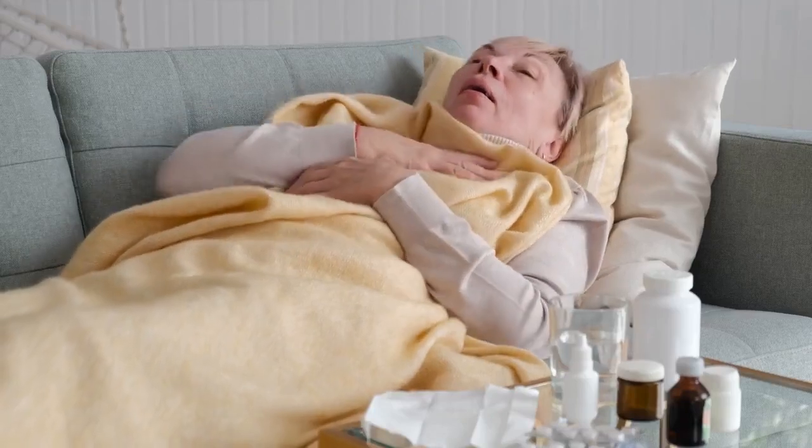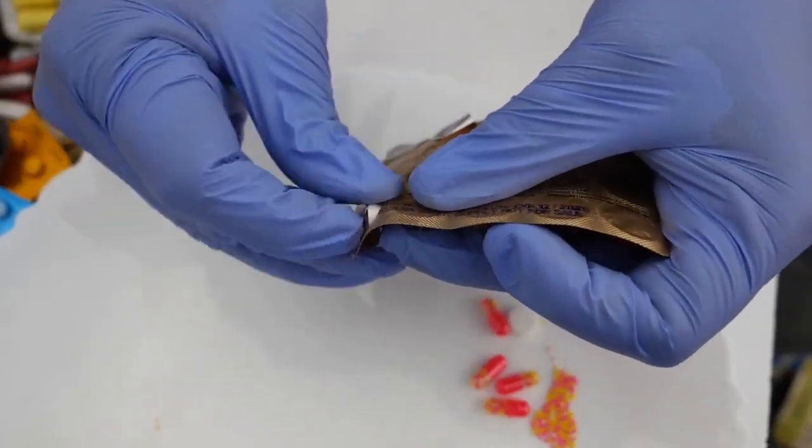HIV medications. Hello folks, Mark Medicals here to teach you about HIV infection — HIV treatment, HIV symptoms, HIV testing and others. Let us learn about HIV medications.